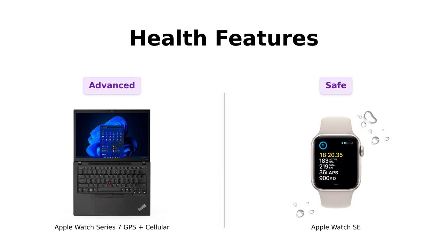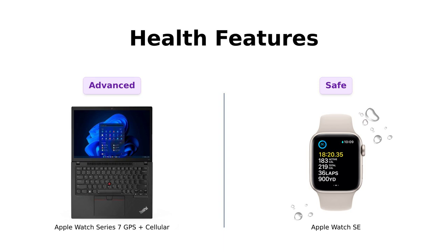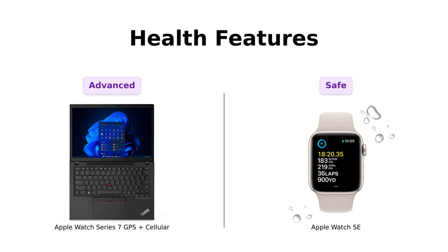Meanwhile, the SE offers important features like crash detection and fall detection, which users have found beneficial, especially for older adults. One reviewer bought it for their mother, highlighting its safety features. If you're after advanced health tracking, the Series 7 is your best bet. But for safety and reliability, the SE shines.